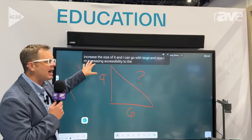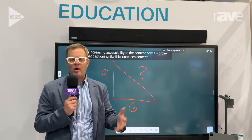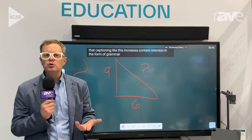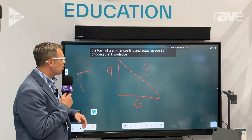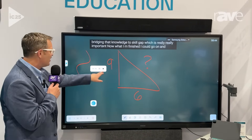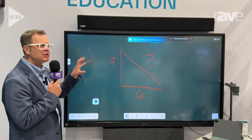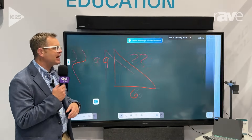It's proven that captioning like this increases content retention in the form of grammar, spelling, and actual usage — bridging that knowledge-to-skill gap, which is really important. Now when I'm finished — I could go on and on, I could go for a full hour — I'll hit stop here and it's going to take my transcription and repackage it in our AI summary screen.